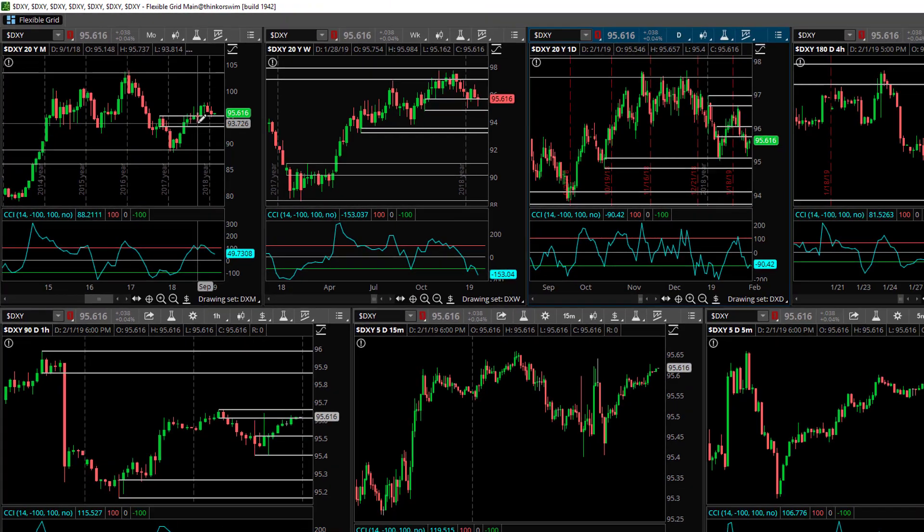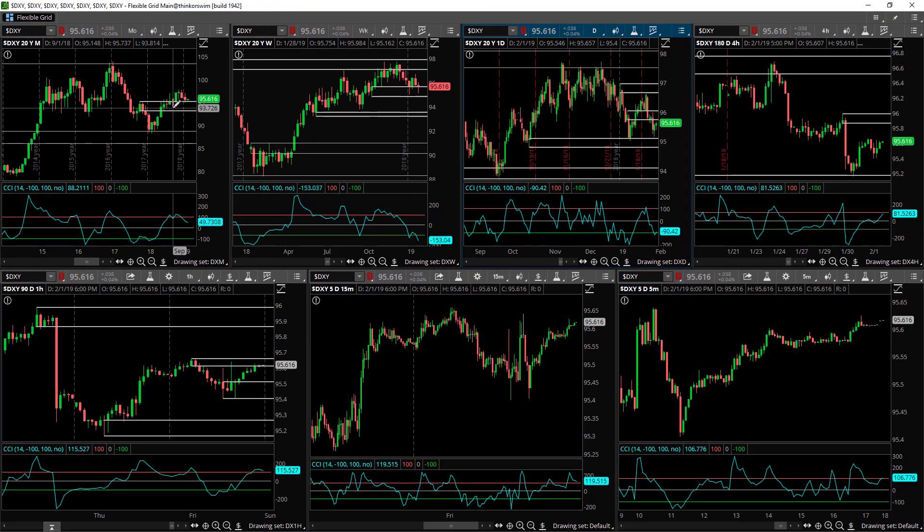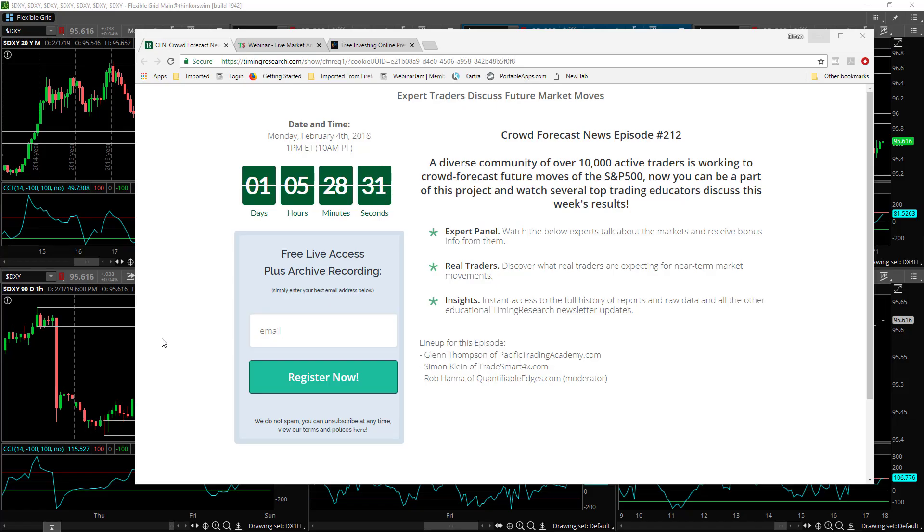So these are the odds of where the dollar is likely to go next this week. What I'd like to do now is point your attention to three live trading events happening this week. Tomorrow, Monday February the 4th at 1pm ET, myself along with other traders will be discussing the future movement of the S&P 500.